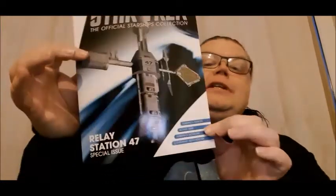Oh hello, you bitter twisted parrot buggerers, it is me, Sam of SG1, coming at you for another official starships collection review. Yes, we are doing Relay Station - one of the specials - Relay Station 47.